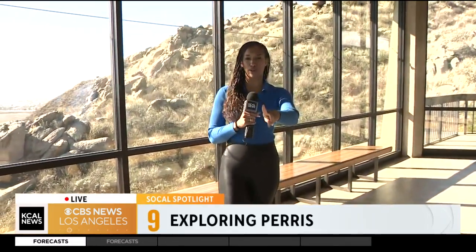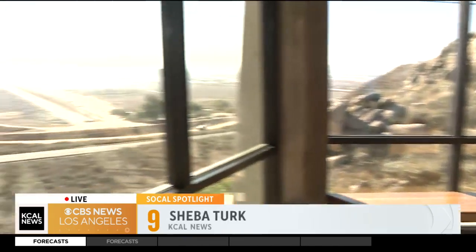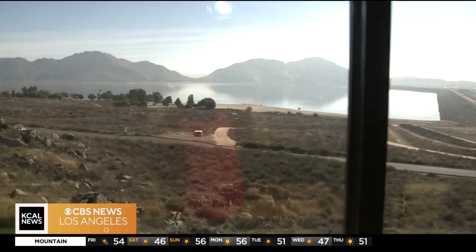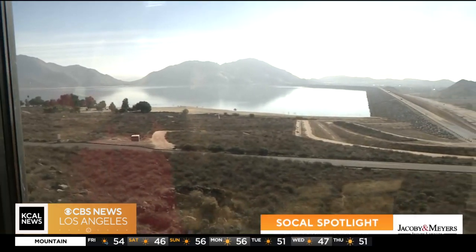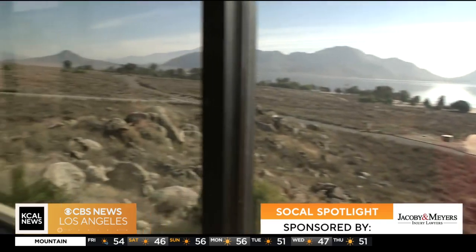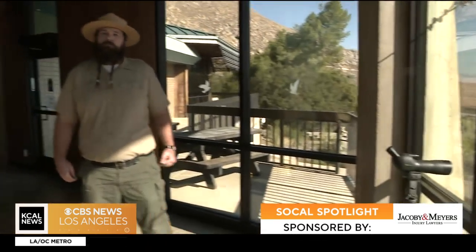I love a good view, and I have a beautiful one for you. I want you to take a look here. We are at Lake Perris Recreational State Park and listen, I showed you from the outside earlier, but I wanted to show you that you can also see this from the inside. We're inside the Ya'i Heki' Regional Indian Museum.